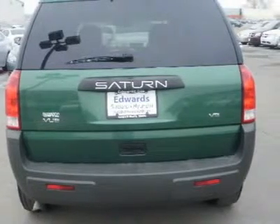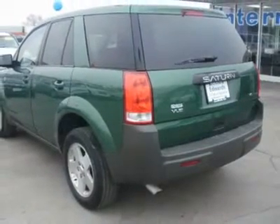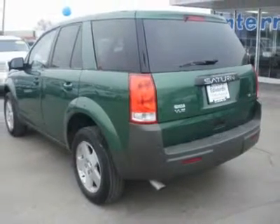Despite the Vue's high belt line, visibility is good, with a panoramic feel to the interior. Big mirrors afford good visibility rearward.